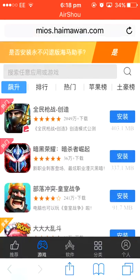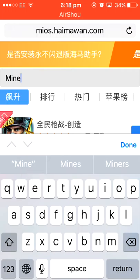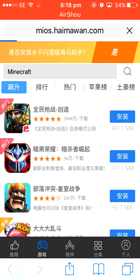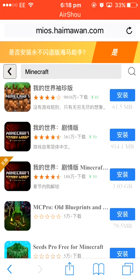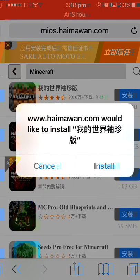Once you've done that, all you need to do is search for your app or whatever you want to get. So say I want to search for Minecraft, considering a lot of people apparently play that. Once you search for it, it will come up here and you can just click the download button. For example, if I click the download button, it comes up with a prompt and all you need to do is click install.